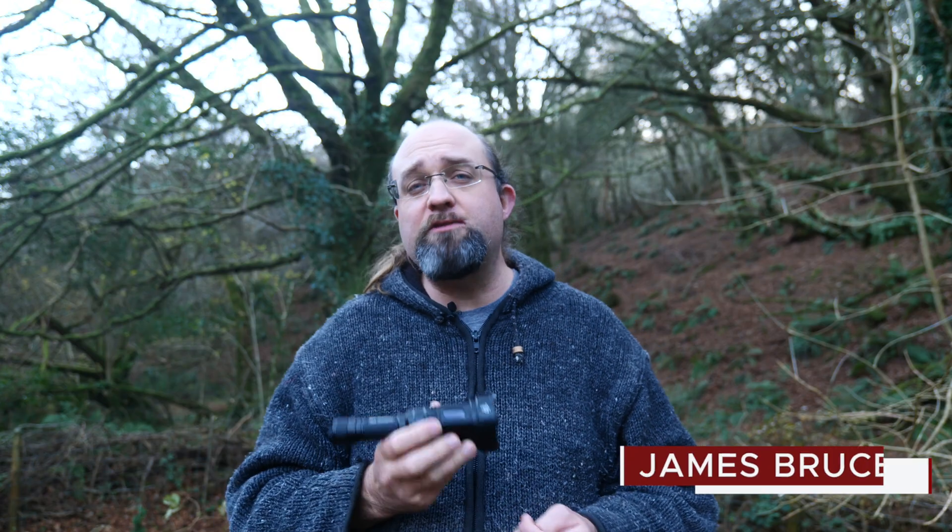Is this the ultimate EDC? Maybe. I'm James Bruce, you're watching MakeUseof.com reviews.